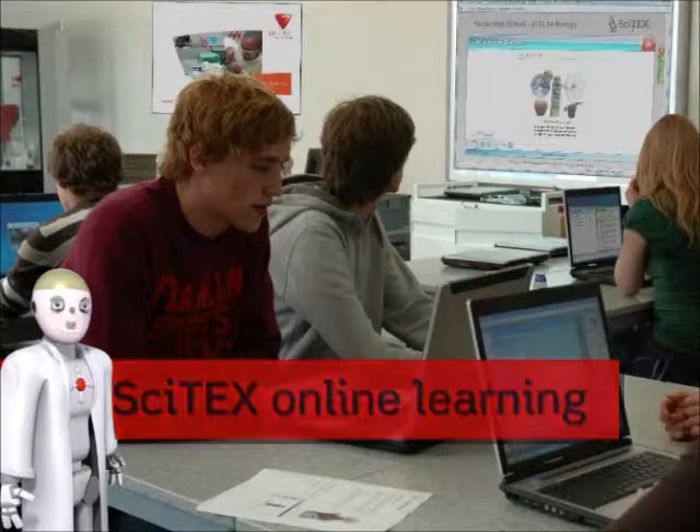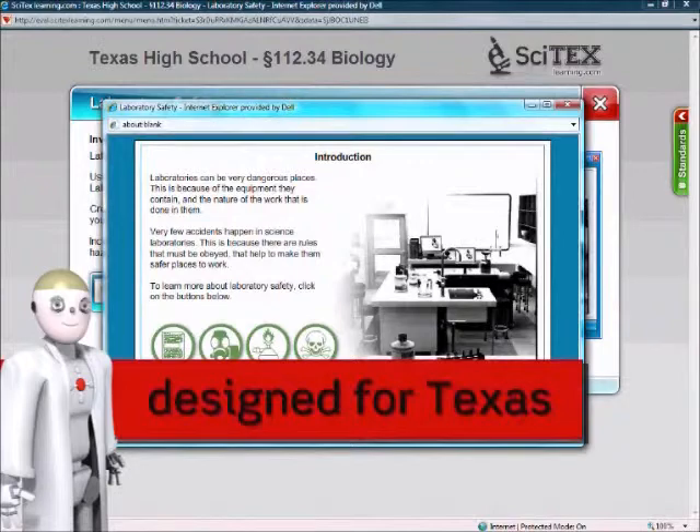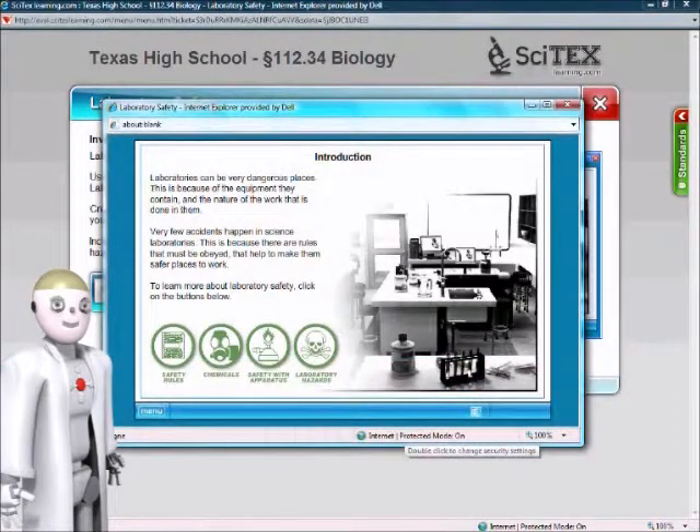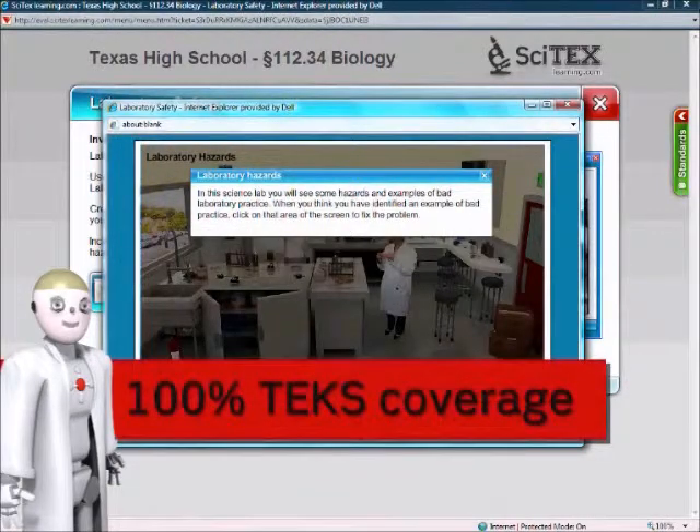Cytex, the online science program designed especially for Texas in 2011, with 100% coverage of the 2010 TEKS.